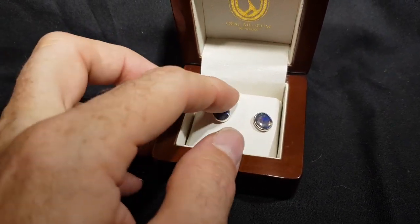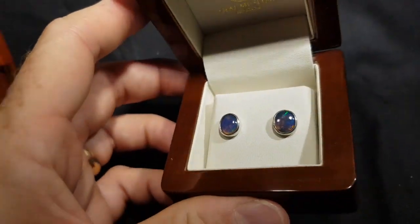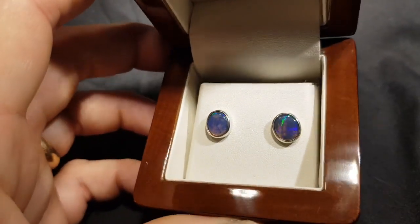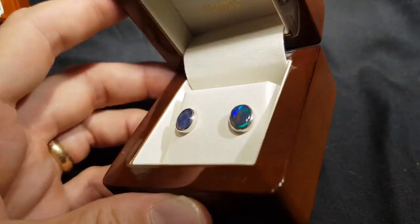So your black opal crystal — 100% natural, not doublets, not triplets, not synthetics. These are real opals from all the way from Lightning Ridge in northern New South Wales.